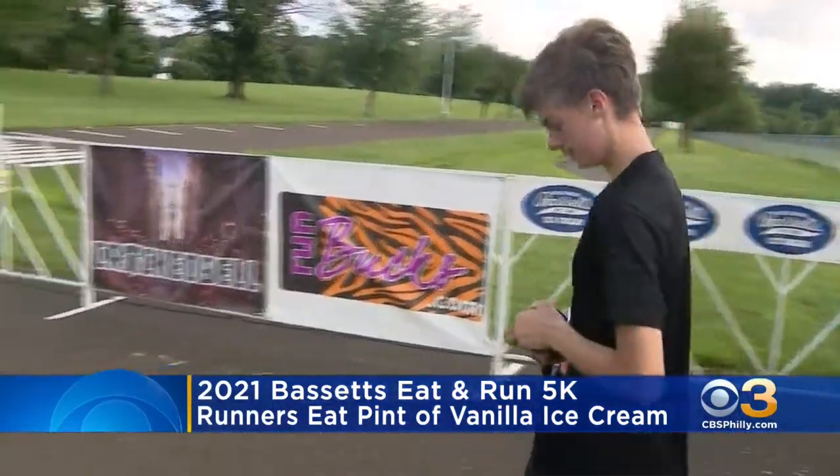For one competitor, today was also a celebration. "This is actually my birthday, so I wanted to get the best of both worlds."